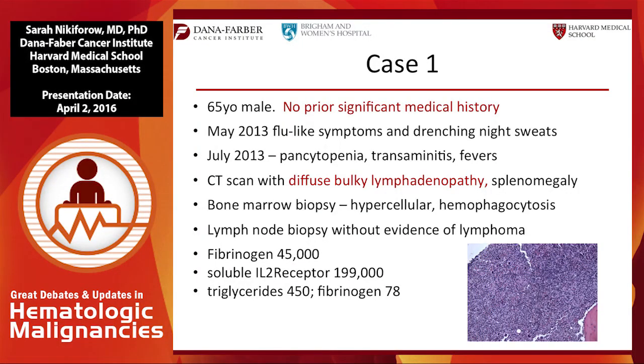Case number one is a 65-year-old male with no prior significant medical history. He presented with flu-like symptoms and drenching night sweats, then evolved pancytopenia, transaminitis, and persistent fevers to 103°F. Workup showed a CT scan with diffuse bulky lymphadenopathy and splenomegaly. He had a bone marrow biopsy that was quite hypercellular and showed hemophagocytosis on closer examination, but no evidence of lymphoma in his marrow.